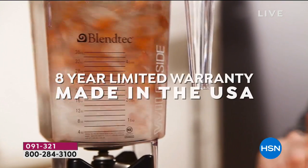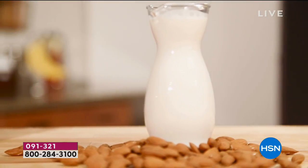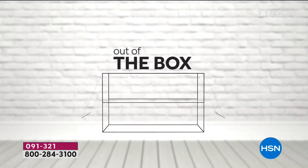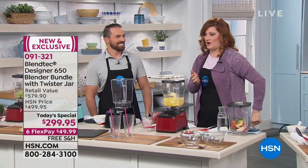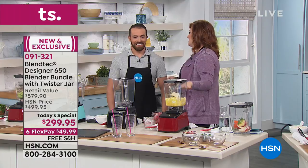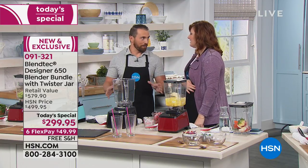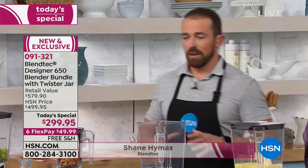Shane Hymas is joining us — he is the spokesperson and the director of retail sales and operations. If you've been to coffee shops, smoothie shops, juice bars, gyms, or restaurants and you see the blenders, you're most likely seeing Blendtec. You can always tell by the square jars with the flat-sided design. You're going to notice those in your favorite coffee shops, smoothie bars, and restaurants.